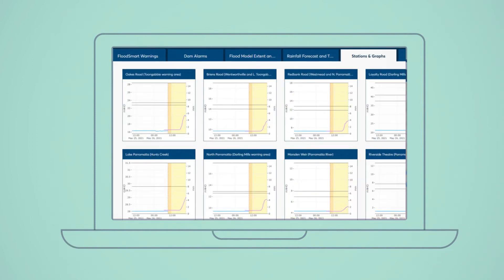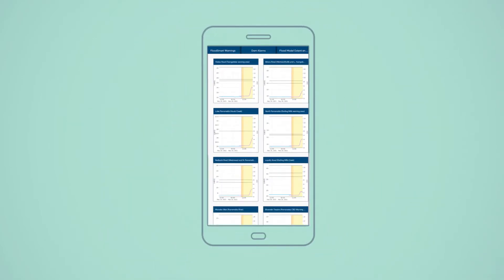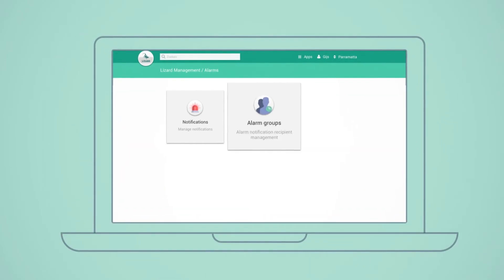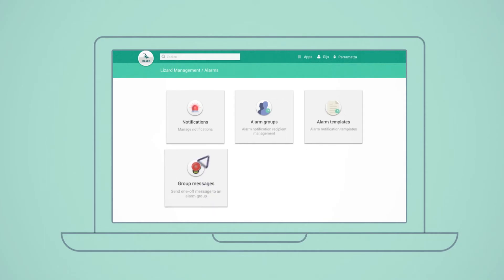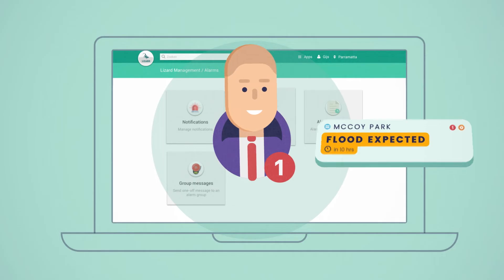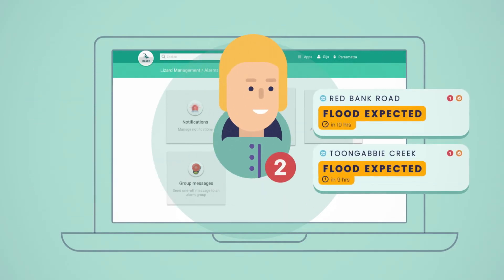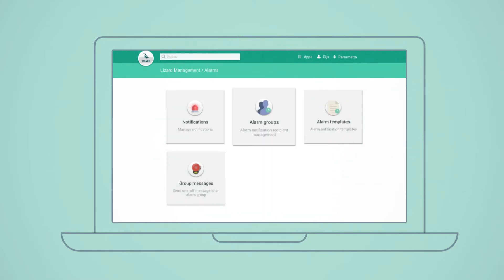The system can be viewed on laptops, tablets and mobile phones. For the administrators of the system, FLASH provides an intuitive management interface. FLASH allows warning triggers and warning messages to be set up for multiple user and community profiles, allowing targeted groups of people to receive specific instructions and warning messages.